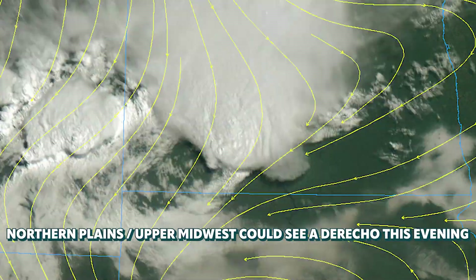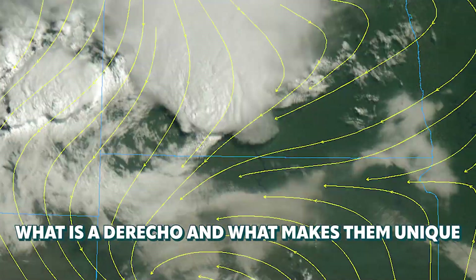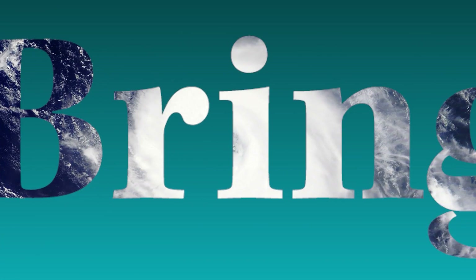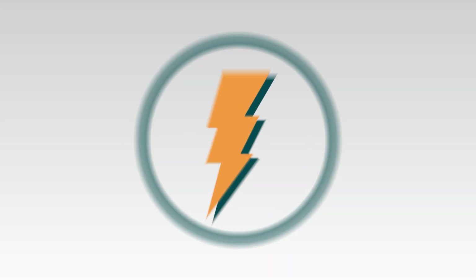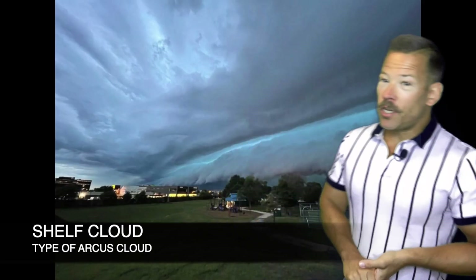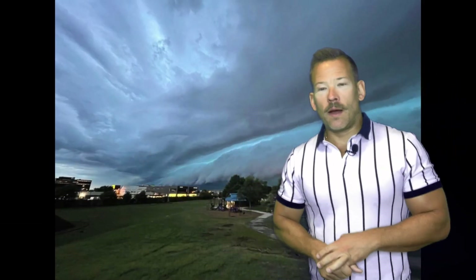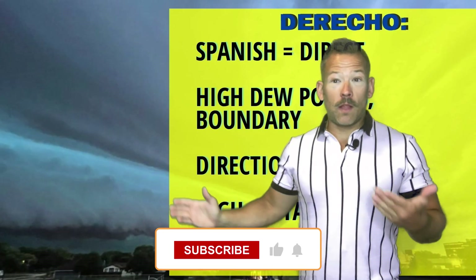The Northern Plains could see a derecho this evening into the overnight. You've maybe seen one of these clouds before — a shelf cloud or a roll cloud. It's that outflow from a storm, often a downdraft, and sometimes this is an indication of some very strong winds, part of a squall line or a derecho.